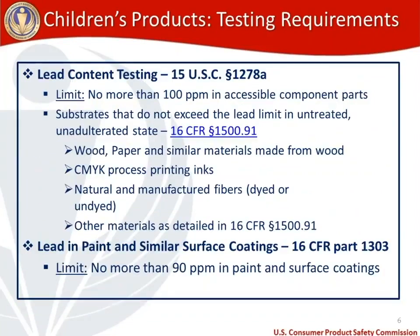The first testing requirement is lead content testing, which applies to all children's products including toys. This requirement is straight from Congress at 15 USC 1278A — no more than 100 parts per million of lead in accessible component parts. For testing burden reduction, several substrates listed in 16 CFR 1500.91, including wood, paper, CMYK process printing inks, and natural and manufactured fibers in dyed and undyed states, are known not to exceed the lead limit and therefore don't require lead testing.